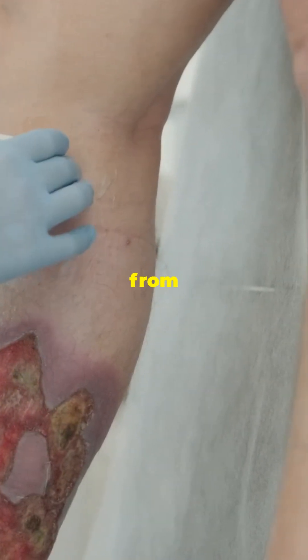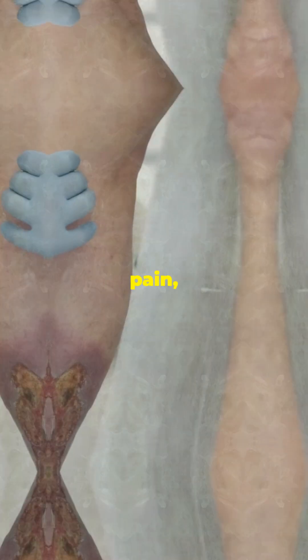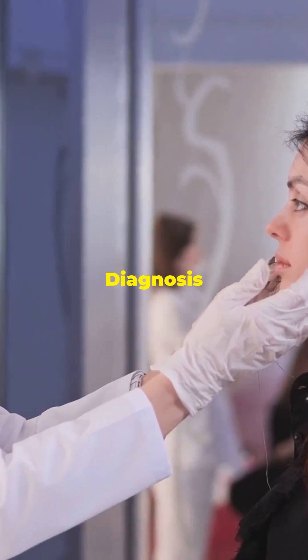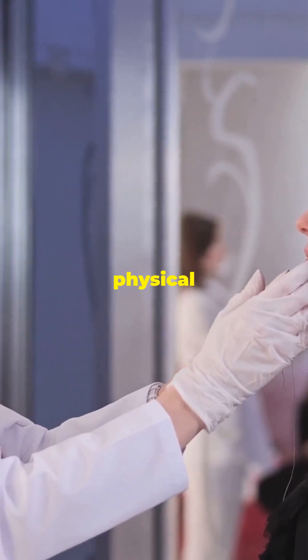Symptoms can range from just the discoloration to pain, skin ulcers, or other signs of systemic disease. Diagnosis involves medical history, physical exams, and sometimes blood tests or skin biopsies.